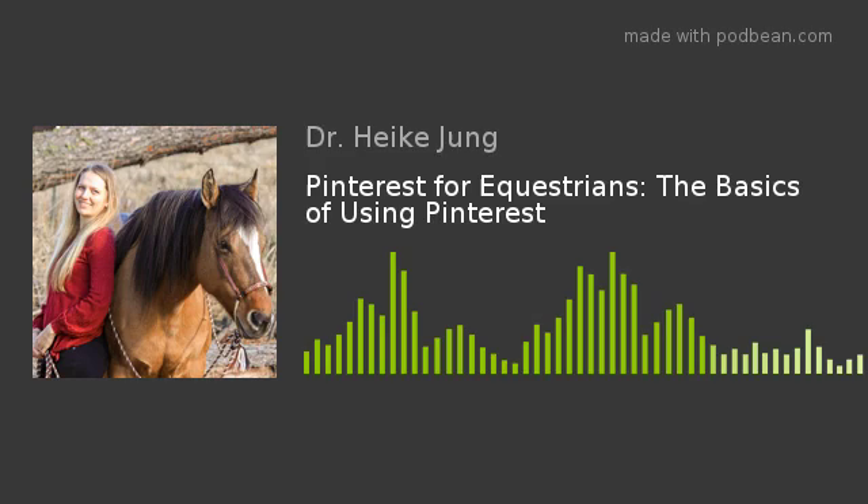Pinterest also has, if you look down at the bottom, a little plus sign, which is how you add a pin or a board. And then it has a little bell, which is your notifications — usually that's if someone sent you a message. It also offers you more inspiration in your notification center and will let you know when new people have shared things or have saved something that you have shared.